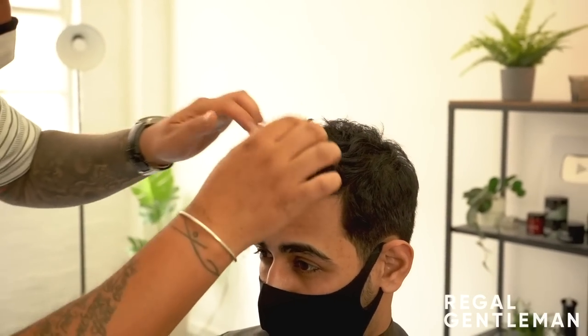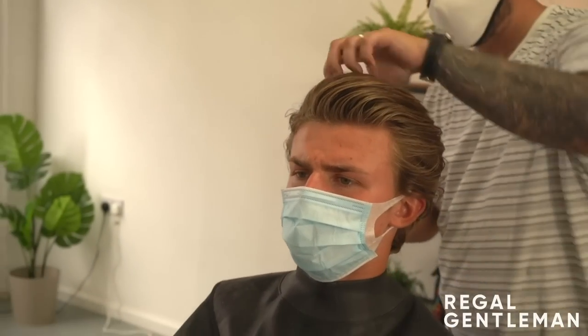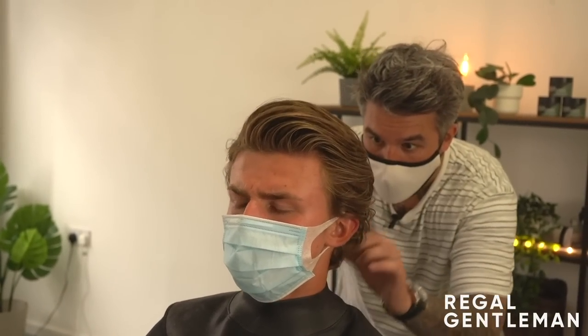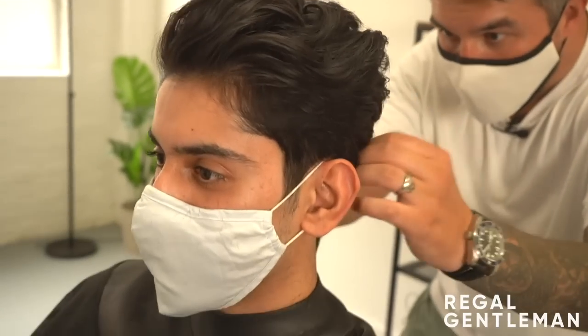I absolutely love this one. The sort of styles I'd use this particular clay on would be anything like mine - quite loose, lived in, even longer lengths as well. Someone who wants that kind of dry, natural finish but with just a little bit of hold, something that's going to give pliability. My kind of messy styles, even if it was longer and brushed back and you want something that didn't look too heavily styled - I would use this one for that.